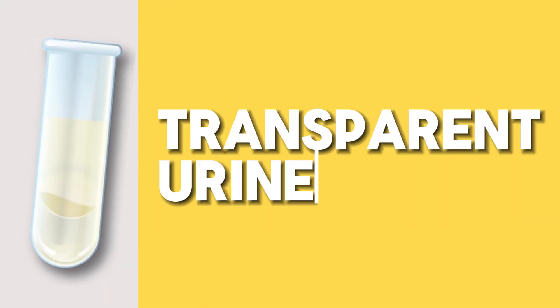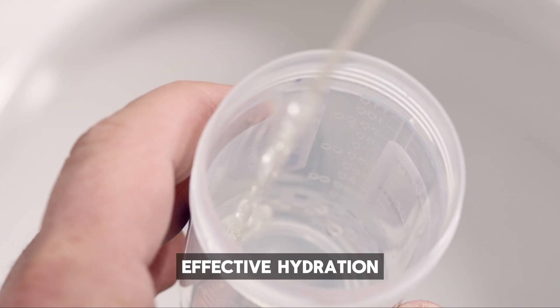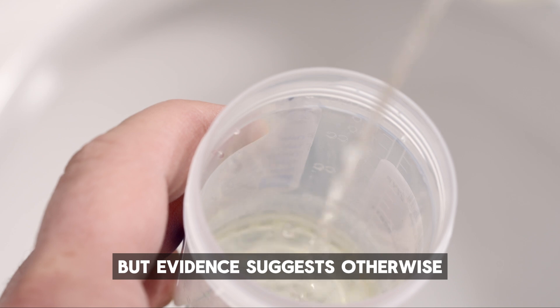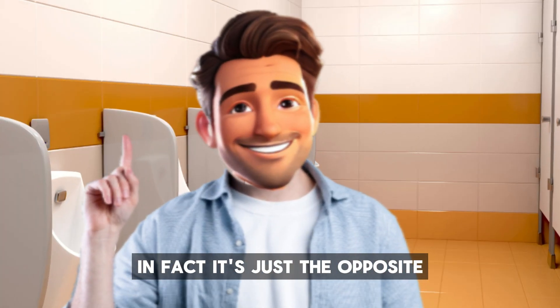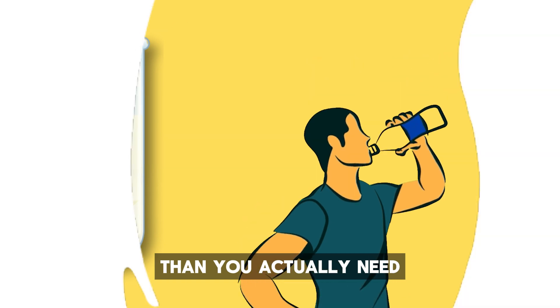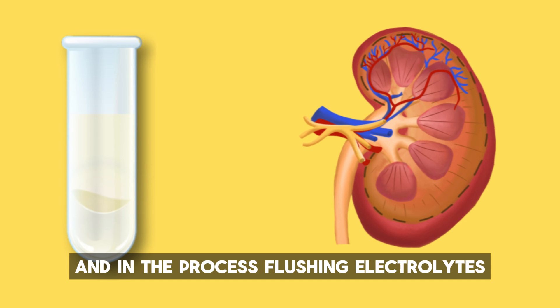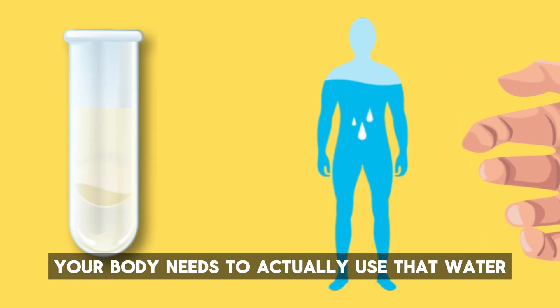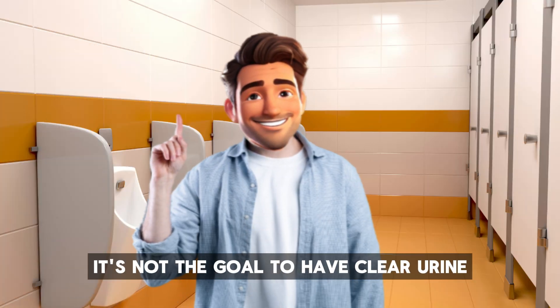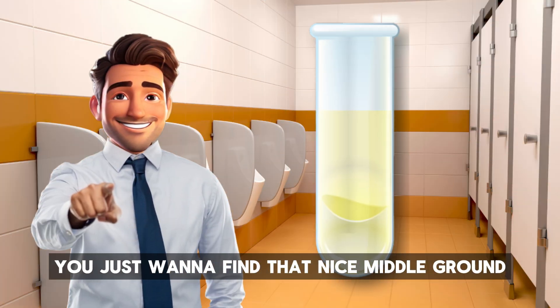Number two: transparent urine. It seems logical to think that clear, transparent urine is a sign of effective hydration, but evidence suggests otherwise. In fact, it's just the opposite. Clear urine means you're taking in more water than you actually need, so your kidneys are cleaning out the excess and, in the process, flushing electrolytes your body needs to actually use that water. Thus, it's not the goal to have clear urine or dark urine — you just want to find that nice middle ground.